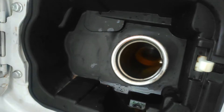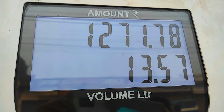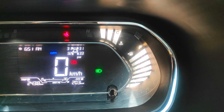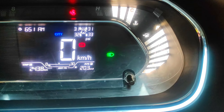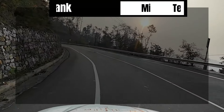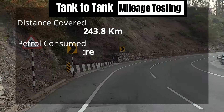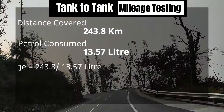Now let's see our petrol consumption. Petrol consumed is 13.57 litres. For the exact average we will check our MID — we have covered 243.8 km and according to the MID the average is 20.3 km per litre. To conclude: distance covered is 243.8 km, petrol consumed is 13.57 litres, giving us an actual average of 17.97 km per litre — we can call it 18.